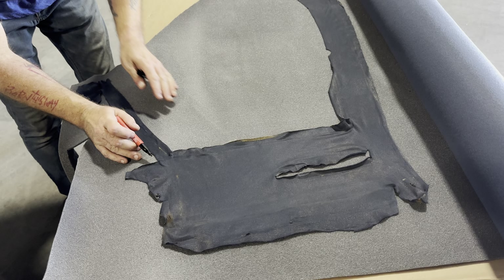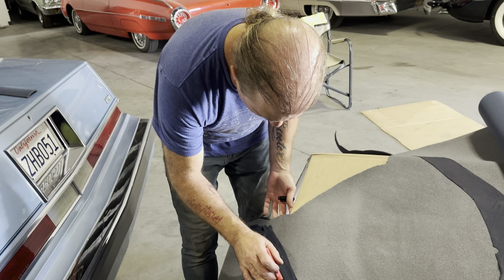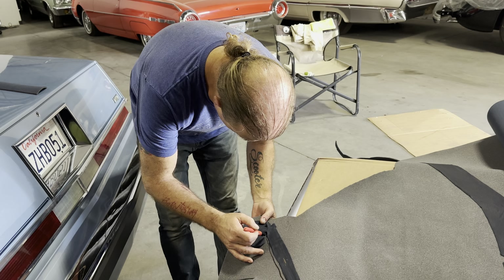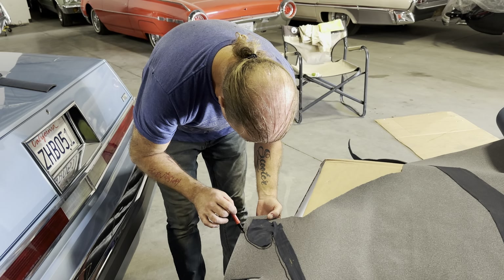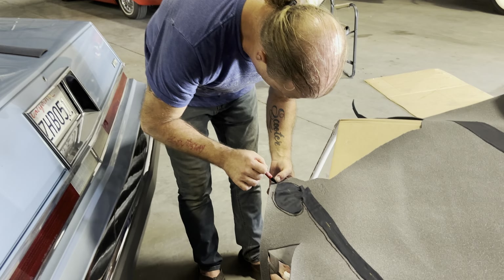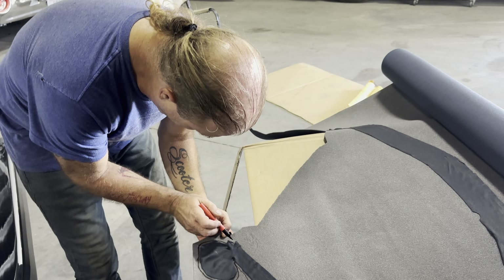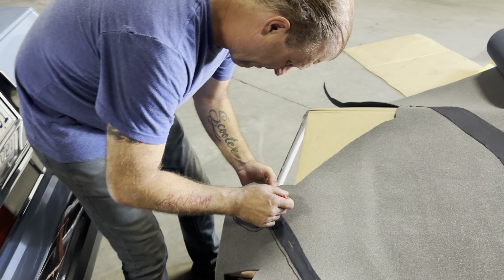Or is that Mr. Magoo? Either or. Paul told me Chris is Mr. Magoo, which is funny because you know Chris. Look at this tedious kind of layout and then cut out. Great job, Scotty.